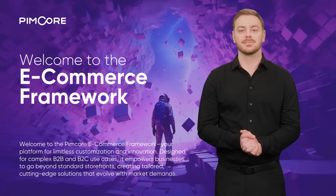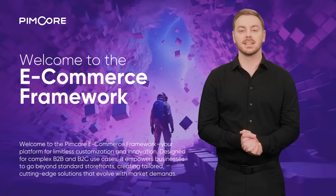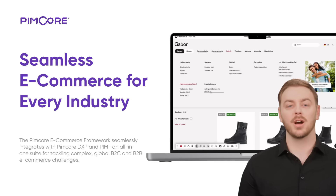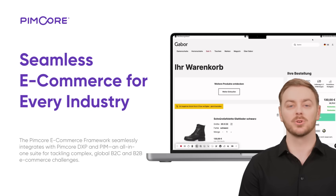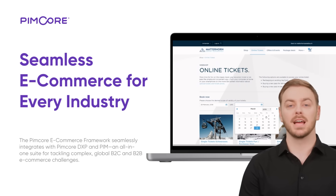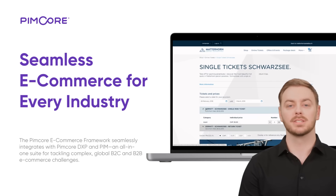Why settle for less? The future of eCommerce is here. Ready to transform your commerce strategy and stand out from the competition? Let's dive in. Discover the power of the PIMCOR eCommerce Framework, seamlessly integrated within the entire PIMCOR suite. With access to all functionalities — from DXP to PIM, MDM, and even the CDP for advanced personalization — the possibilities are endless.